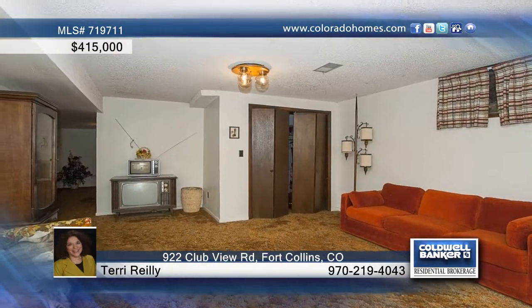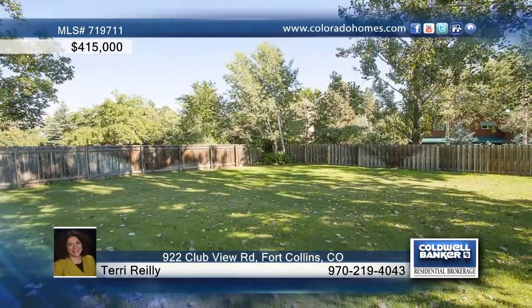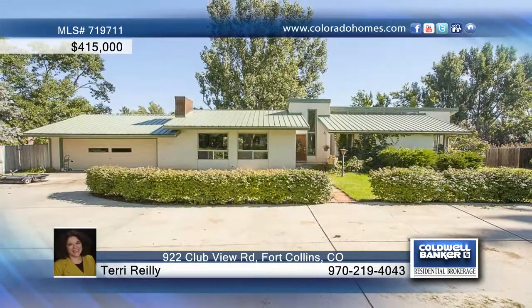The huge backyard has room for gardening and more, plus a doghouse for your family pet. Call Terry Riley for the keys to your new home.